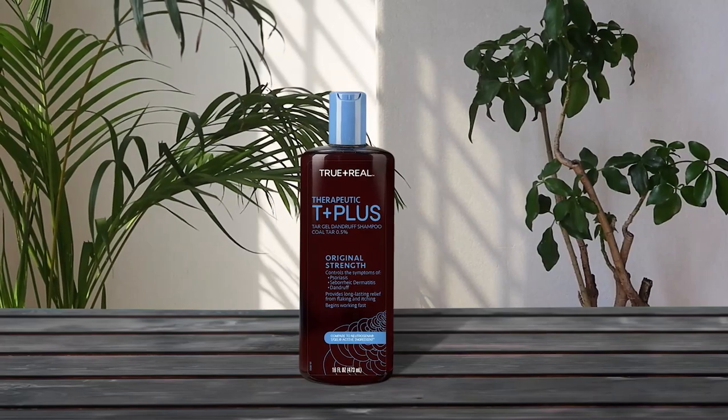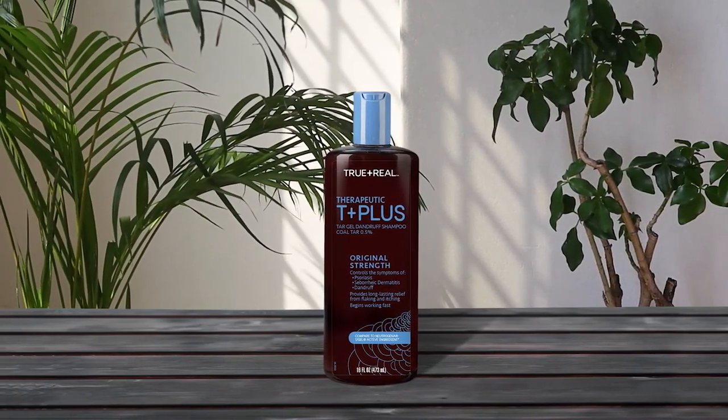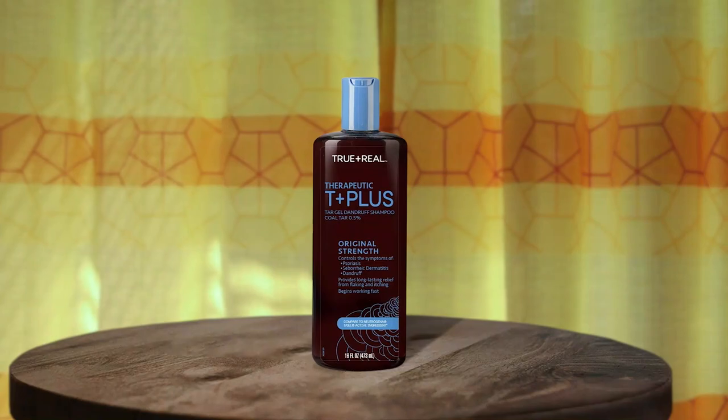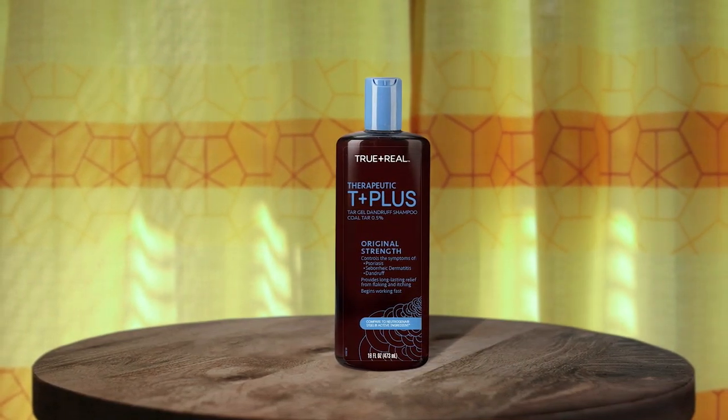True Plus Real Therapeutic Tar Gel Anti-Dandruff Shampoo is a game changer for those struggling with dandruff, seborrheic dermatitis, or chronic scalp psoriasis. The original strength formula with 2.5% coal tar extract is fast acting and provides long-lasting relief from flaking and itching. It leaves the hair clean and manageable, and it is suitable for teens, adults, men, and women. For best results, use it twice a week or as directed by a doctor.